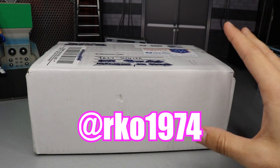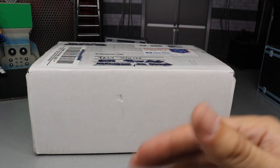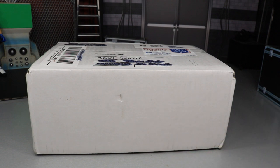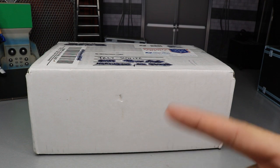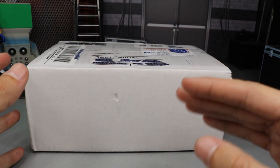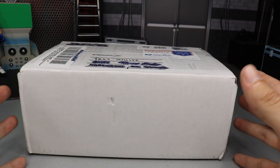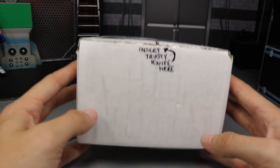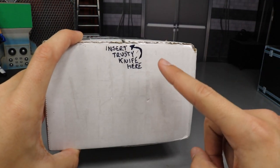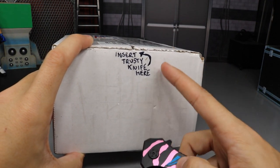He has a custom in here. It is not a custom Mattel figure, it is a custom pop. He didn't tell me who it is — he didn't want to give it away — so I'm going to be surprised just like you guys as we dive into the box. I don't know if there's anything else in here. I know there's a pop, I don't know if there's anything WWE figure related. Rod knows what's up — you can see right there that he wants us to insert the trusty knife.